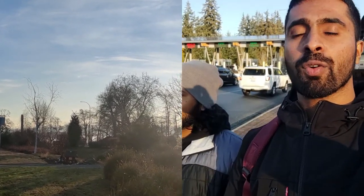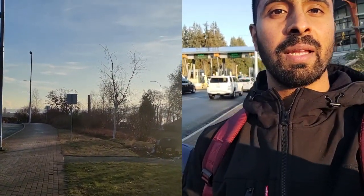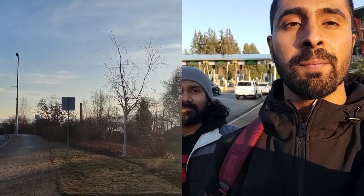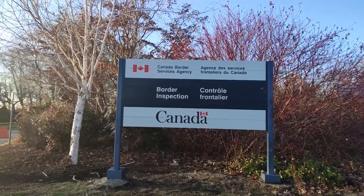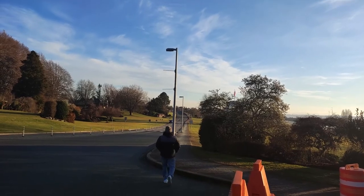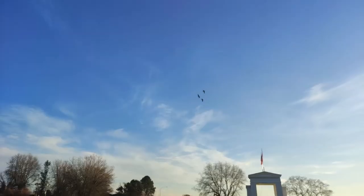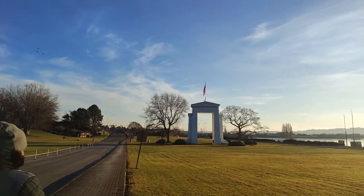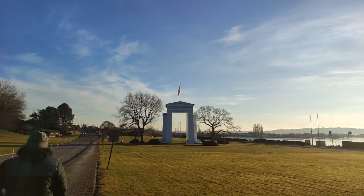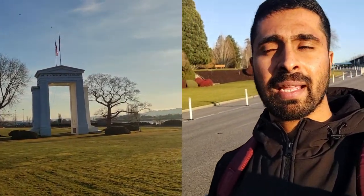The initial security has been crossed. Now I am on a road that is neither in the US nor Canada. I will cross it and reach the US. The barricading behind me is Canada — so I am somewhere in between. Now I am somewhere near the US border.